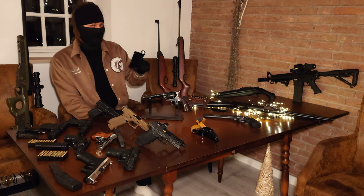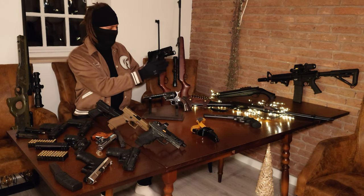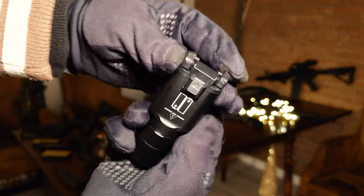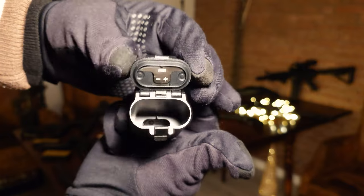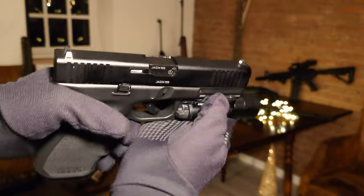Let me tell you another sad fact about German law — it is illegal to mount any type of flashlight or laser to your guns. So your only option left is to get one of these dummy lights. I know they are kind of silly, but they are the only way to show what these flashlights would look like on these pistols.